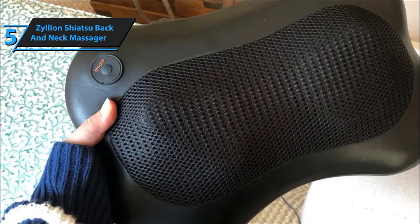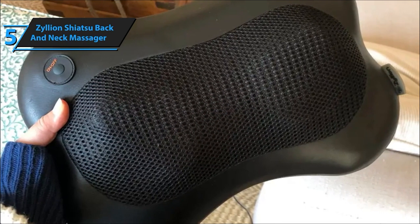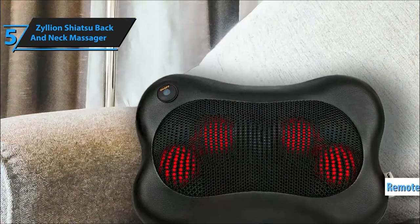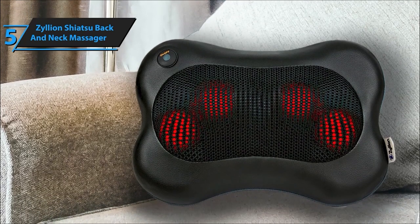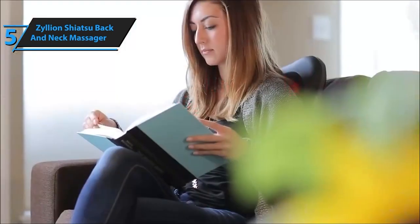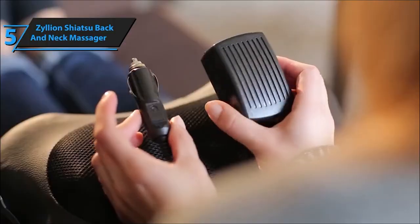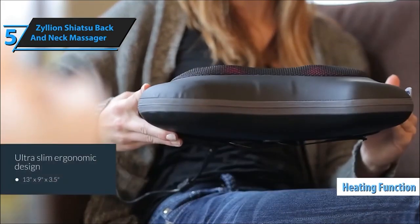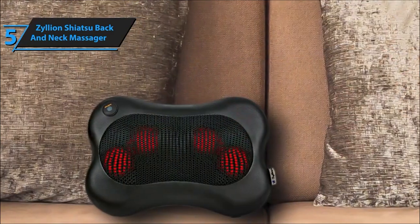First off, let's talk about versatility. The Zillion Back and Neck Massager is not your average back massager — it's a complete relaxation package. Designed not just for your back, but also your neck, shoulders, and even your legs, this massager delivers a personalized and soothing experience. What's remarkable is its ergonomic design, tailored to fit snugly against your body. Whether you're in bed, at the office, or on a road trip, the Zillion Massager offers the warmth and comfort of a professional massage therapist, targeting those sore spots with its deep-tissue shiatsu massage.